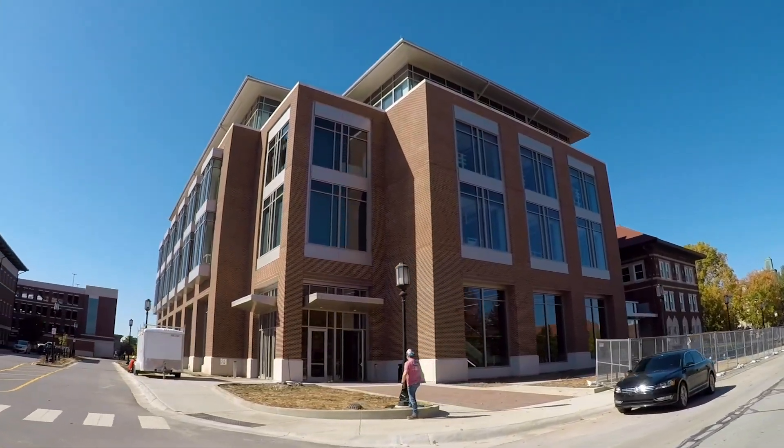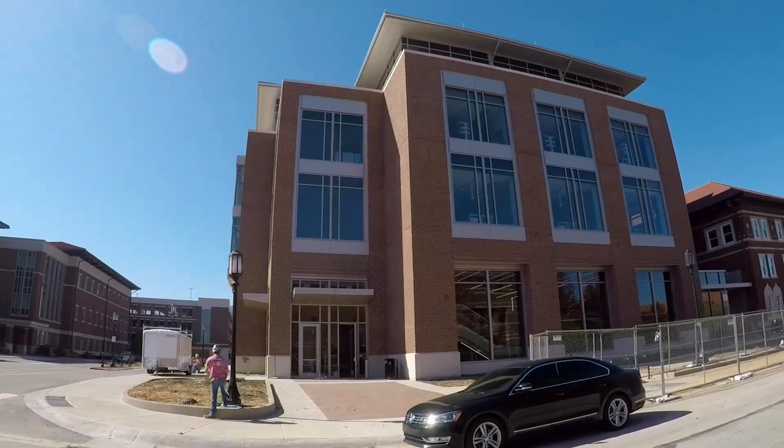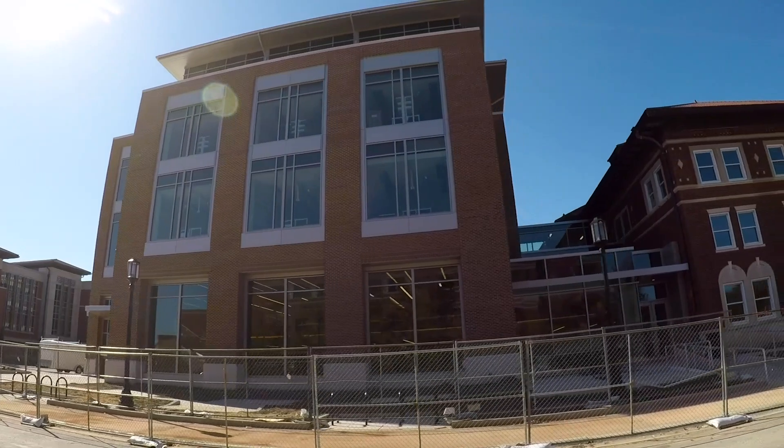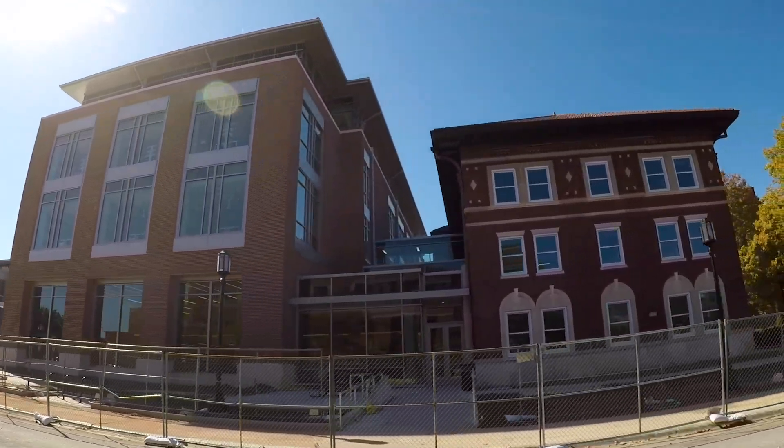However, distance will soon be a thing of the past as we prepare to move into a newly renovated space in a brand new addition with five stories plus a basement of classrooms, shops, and research spaces. Now let's take a look inside.